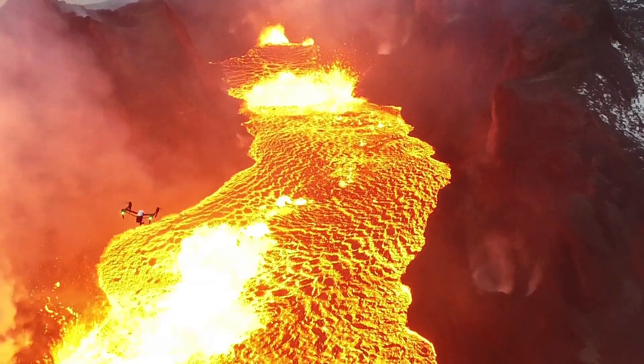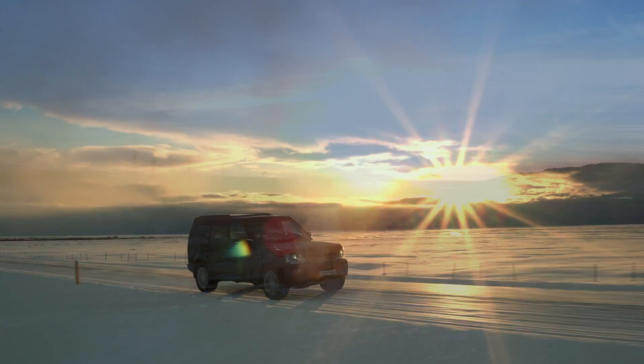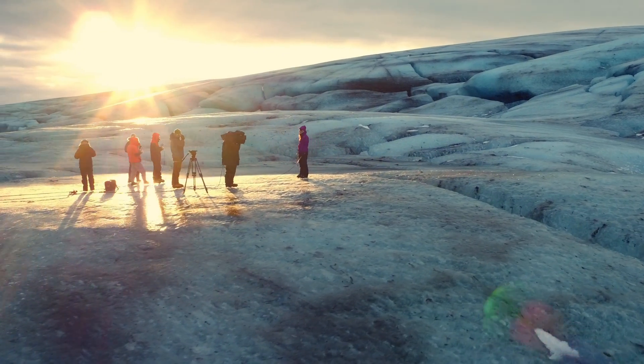Having captured the extreme heat of a volcano, we're now here to capture the raw power of ice using the Inspire with a new X5 camera to create another DJI first — live streaming from one of the largest glaciers in Europe.